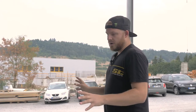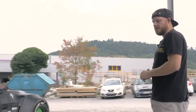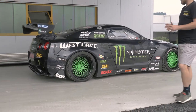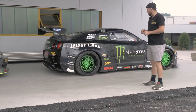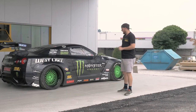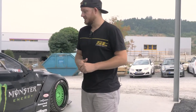It's on Rotiform wheels with Wheelward brakes, and of course it's got a Liberty Walk V1 body kit. When we wanted to put a body kit on the GTR, I knew the only one I really wanted to work with was Liberty Walk, especially with their V1 kit. To me it's the best looking body kit out there for a Nissan GTR.